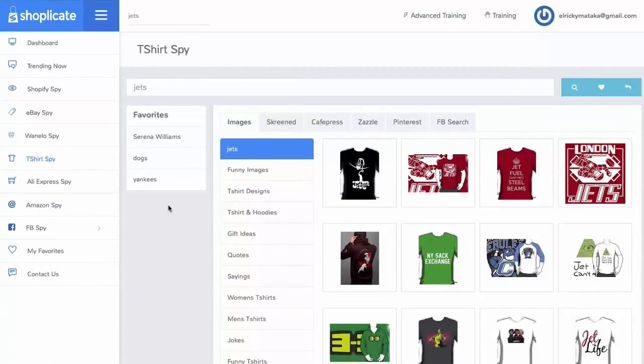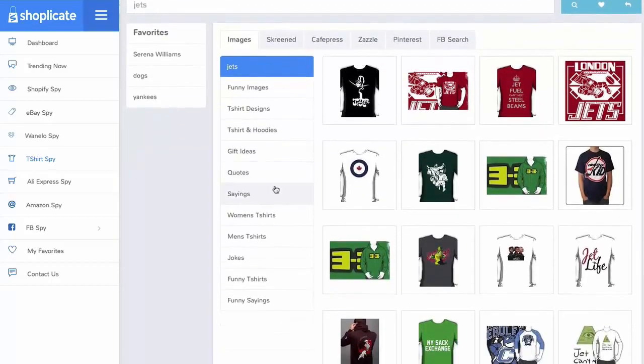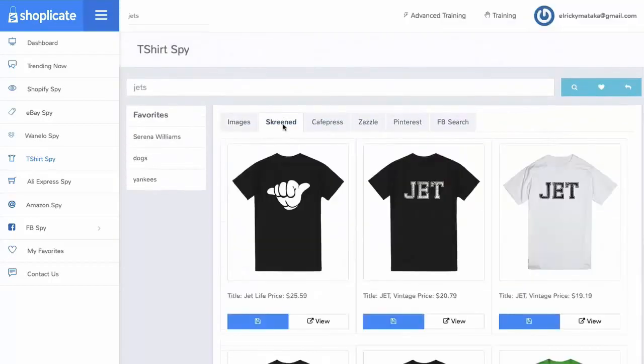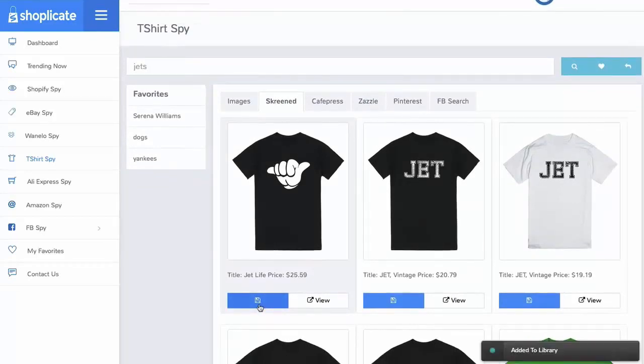With Shopplicate's T-shirt Spy, imagine having winning designs and endless creatives in a mere few clicks. You'll be able to discover endless designs within one portal for any niche, for any keyword — just type it in and funnel through hoodie ideas, gift ideas, quotes, and sayings. We'll search Screenprint, Cafe Press, Zazzle, Pinterest, and more. When you find an item that you like, just click to add to library and we'll store it for your viewing later.